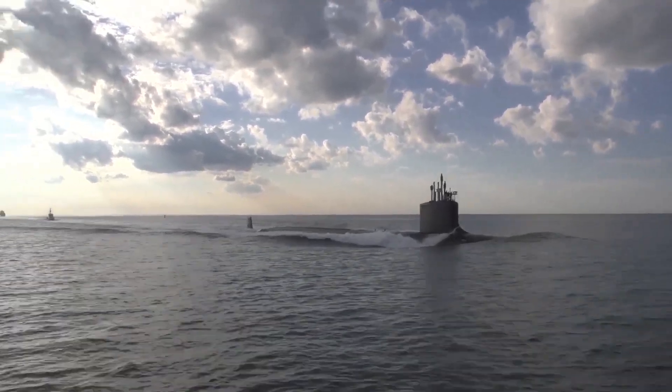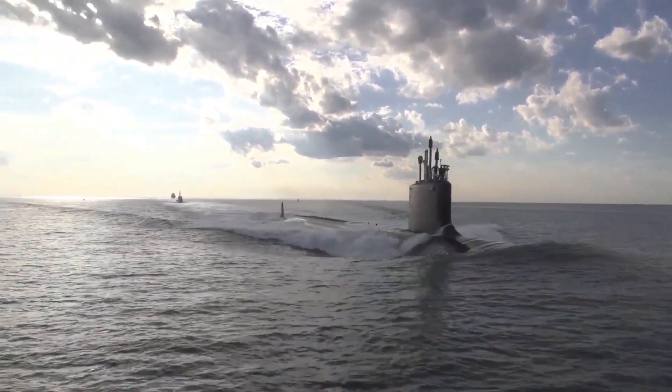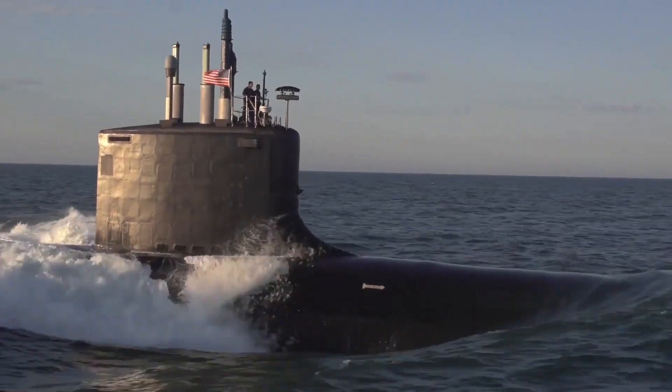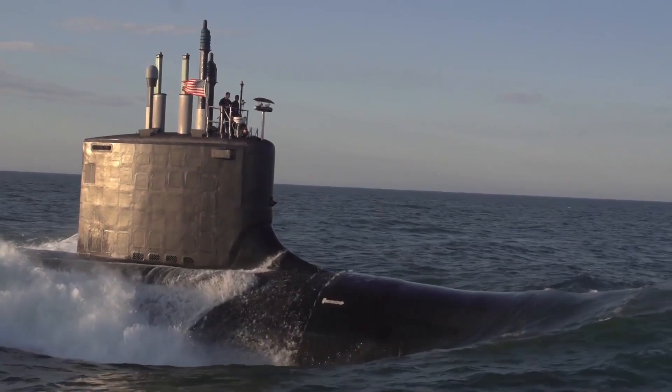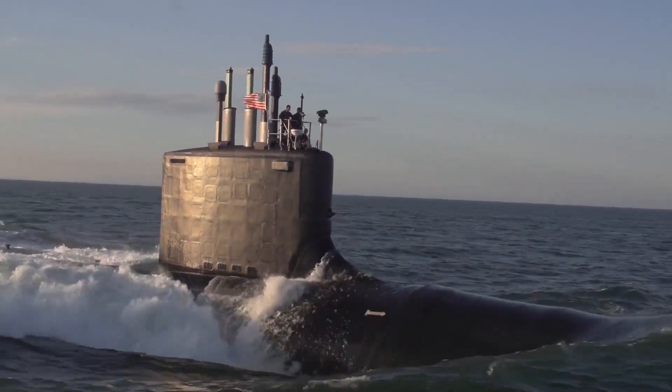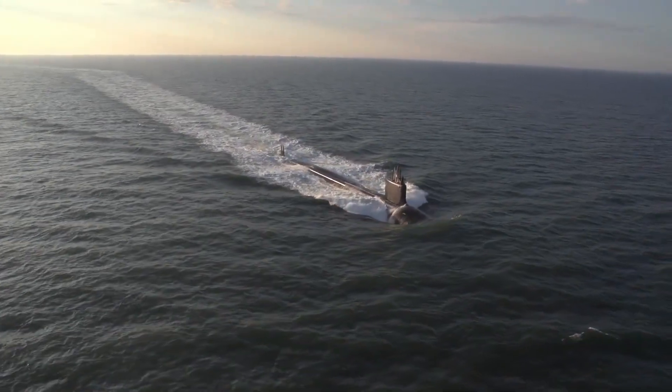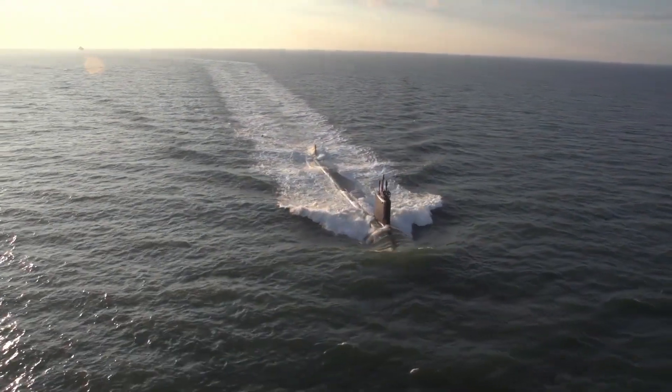The Virginia-class submarines, also known as the SSN-774-class, are a series of nuclear-powered fast-attack submarines in service with the United States Navy. These submarines are designed to perform a wide range of missions, including anti-submarine warfare and intelligence gathering.